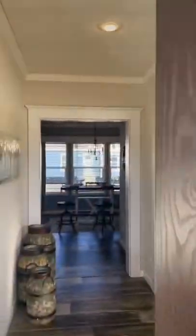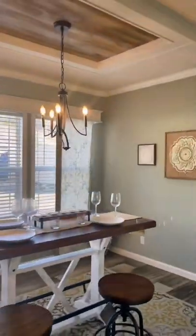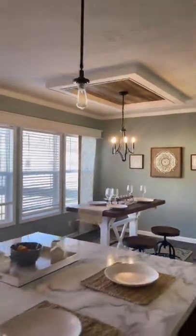We wanted to show you the Country Air for a few different reasons. Come inside and you'll see that for starters, you have an open concept kitchen with a large bar island and ultra-modern appliances.